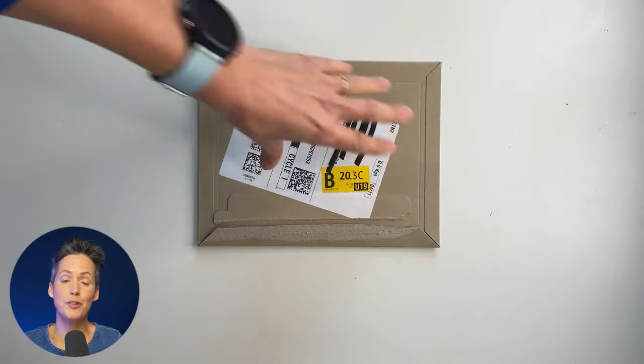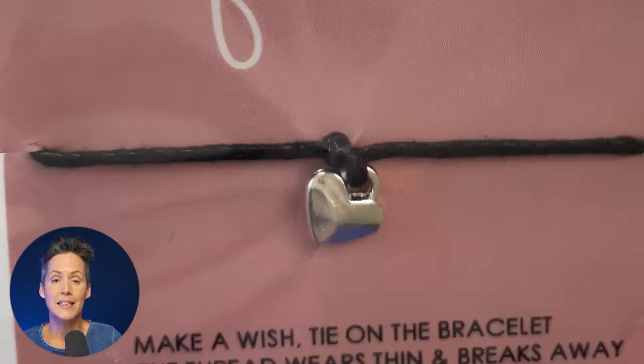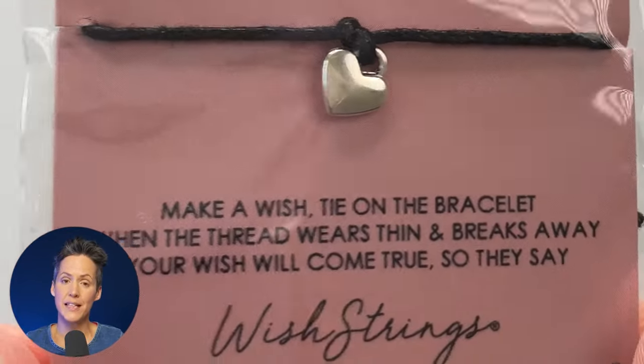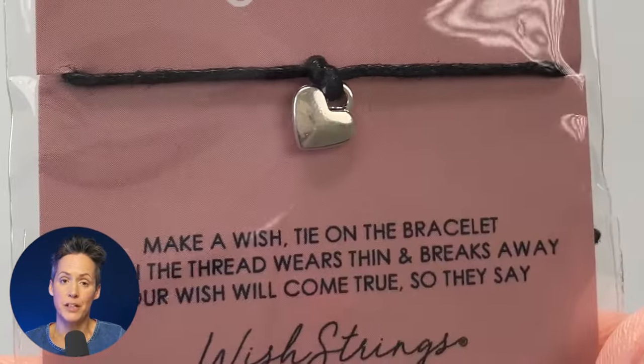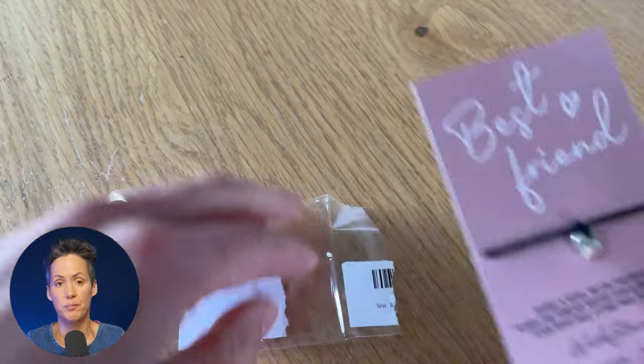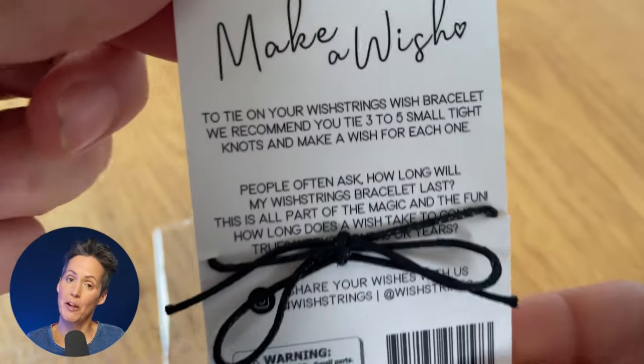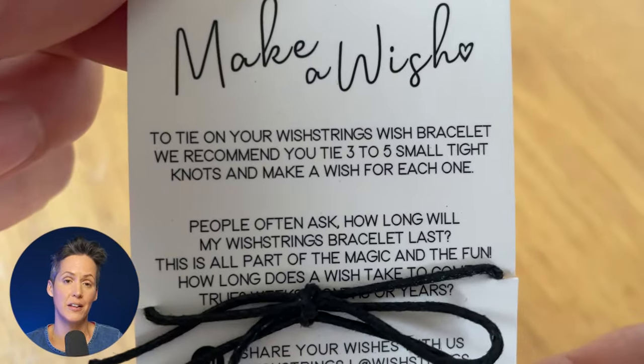My daughter also has a really good friend in Canada and it's quite expensive to send little presents to her. So this is a brilliant idea — it's a kids friendship bracelet, very lightweight, goes into the envelope with a kind of greetings card and is quite nicely presented. So that will be heading off to Canada and I think the idea is brilliant.